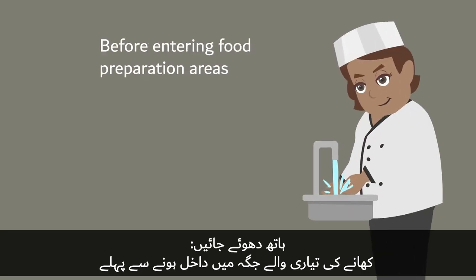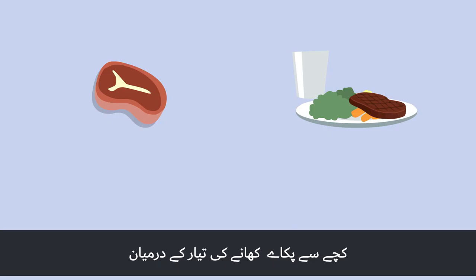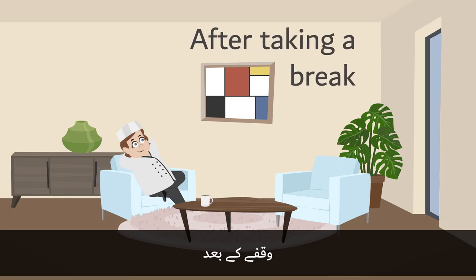Hands should be washed before entering food preparation areas, when moving from one area in the premises to another, and between handling raw food and high-risk ready-to-eat food.